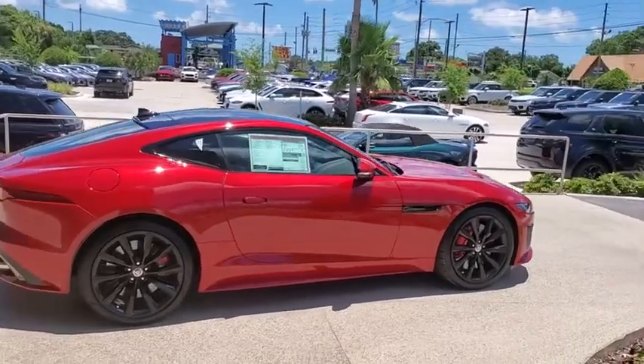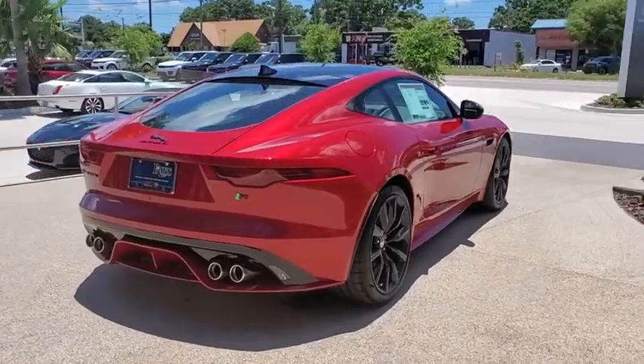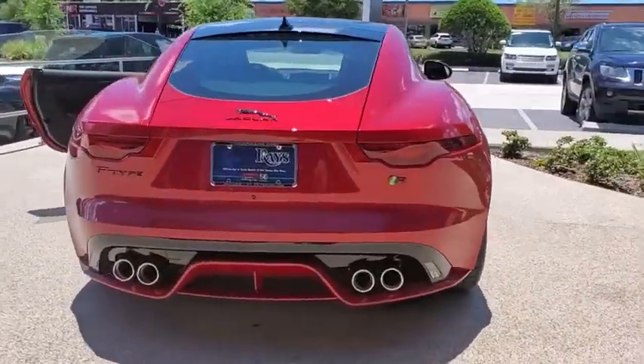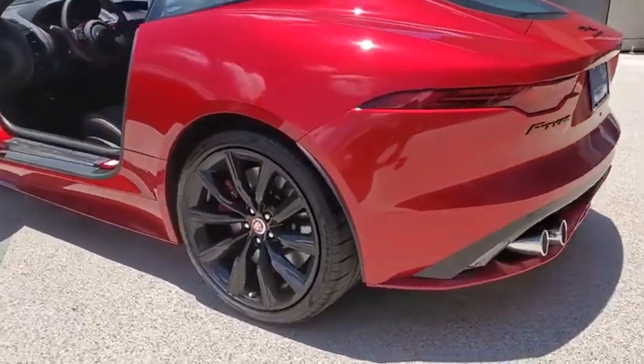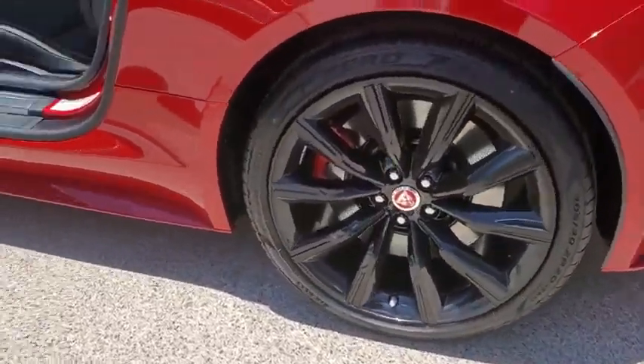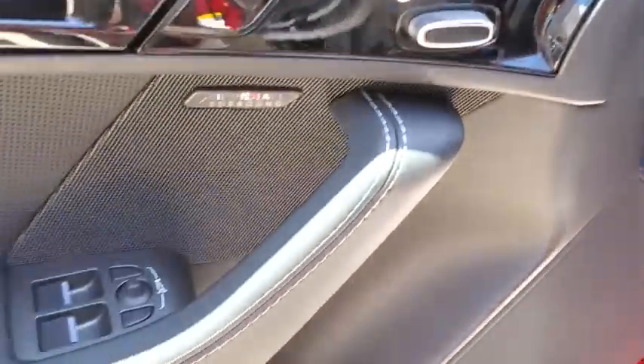Stop by and take a look at the 2021 Jaguar F-Type. The Jaguar F-Type is a feline bred with a wild streak and a feral yearning to meet or beat any other sports car on the road. This Jaguar F-Type is a thrilling blend of style, luxury, and performance.